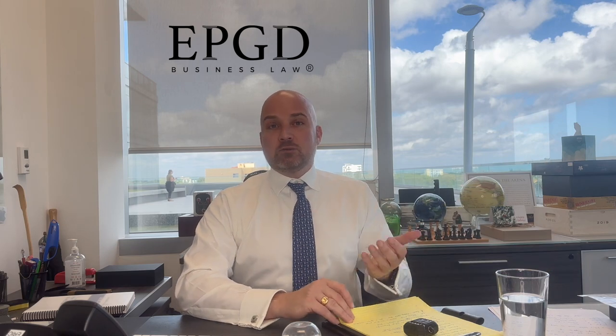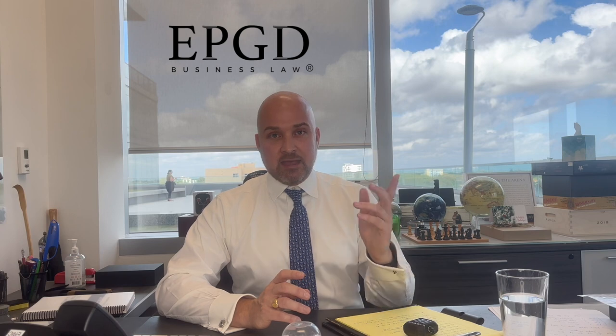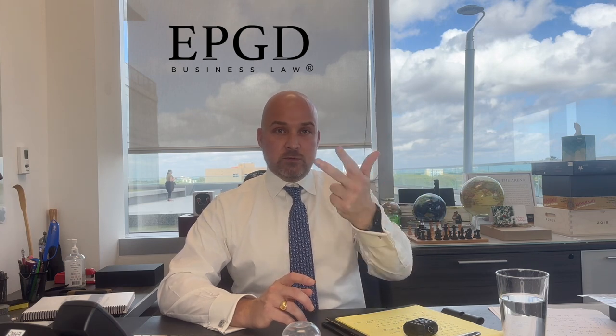If you're a single-member owner — a single-member LLC, a single-member corporation, or a sole proprietorship — we're not going to recommend in every situation that you go through the cost and expense of having one of these agreements. You need one of these agreements normally in one of three circumstances.